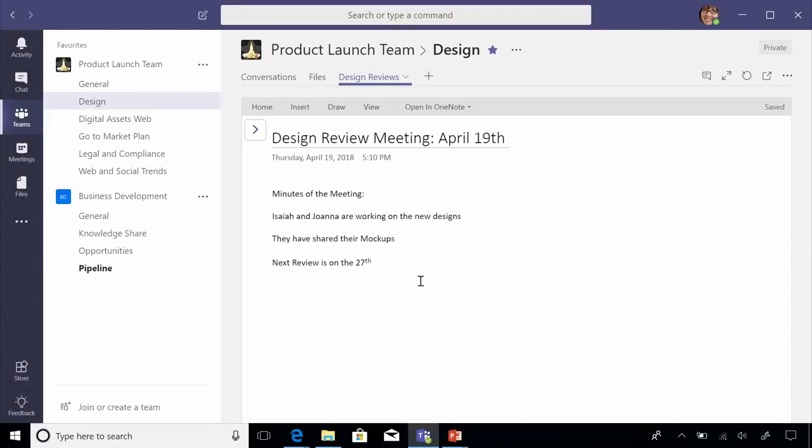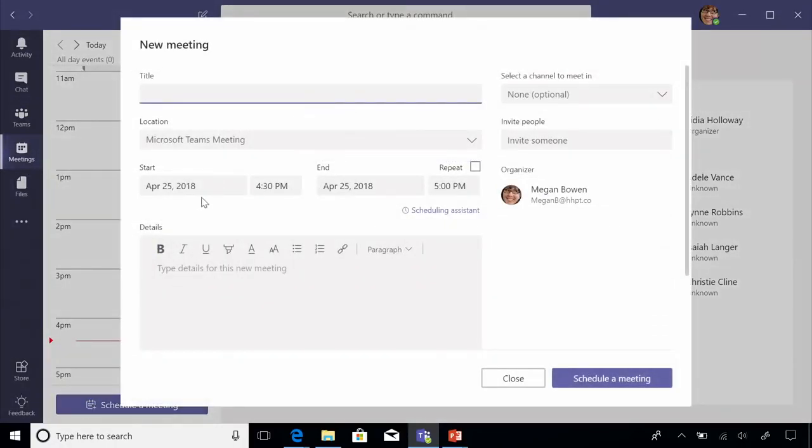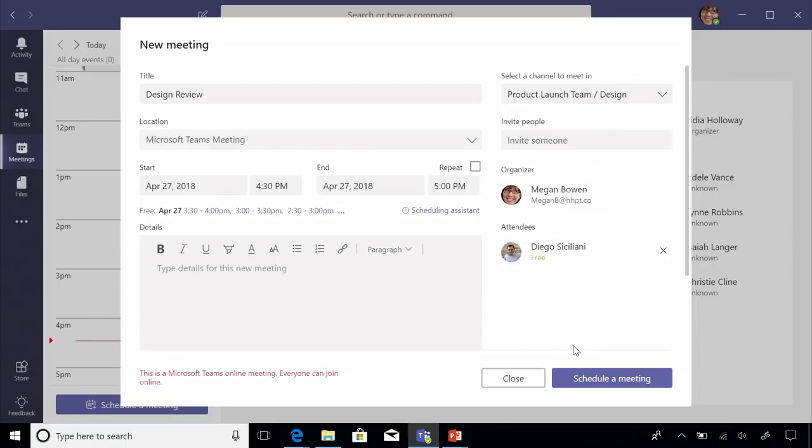Here Megan can review the notes of the design review meeting that happened on April 19th, and she sees the next review is on the 27th, which reminds her she needs to set up this design review. You can even schedule online meetings and conferences in Teams with a single click. Megan can schedule her design review easily within Microsoft Teams, quickly choosing to include the design team with a single click without having to manually add multiple email addresses. Teams finds a convenient time for everybody without Megan having to search through everyone's availability.